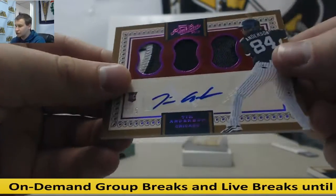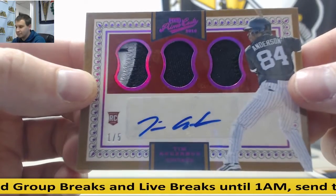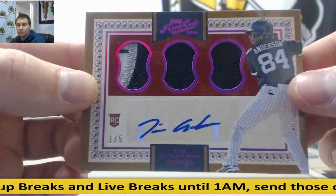Another nice low-numbered card here — Triple jersey patch, 1 of 5 auto, Tim Anderson. Pretty nice.